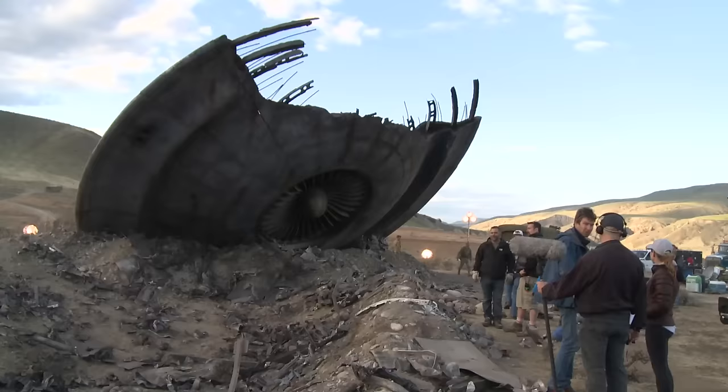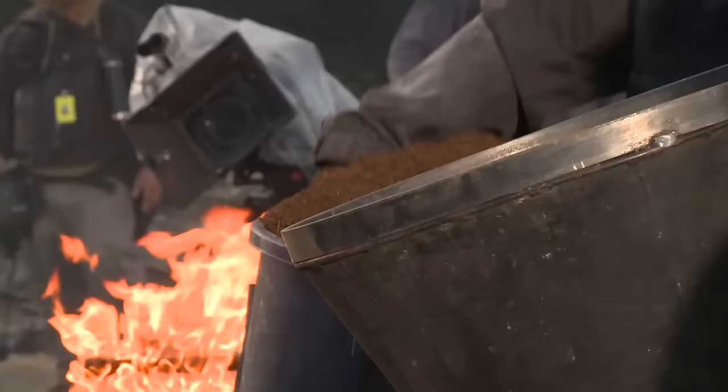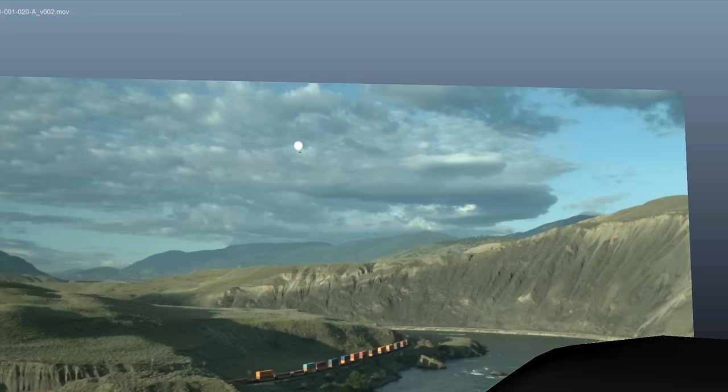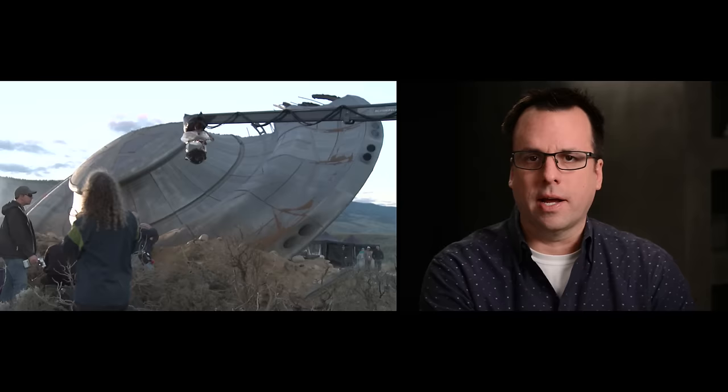We built a 400-foot long trench, filled it with debris, and special effects would do the pyrotechnics — fire, smoke, and debris being thrown around. Then we reverse engineered it so that we figured out our camera move, went backwards, and figured out where the UFO would be coming from the sky. So at the beginning of the shot, the UFO was all digital. We actually calculated it going 1,300 kilometers an hour, which once we plugged that into the system, allowed us to correct the right amount of debris that would be kicked up when the saucer hits at a particular angle.